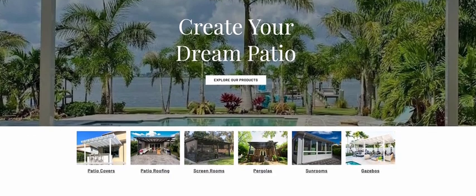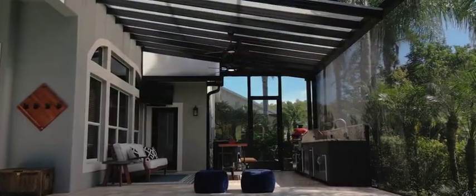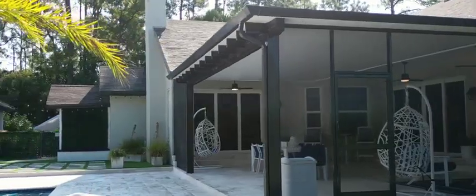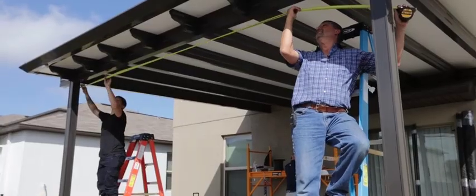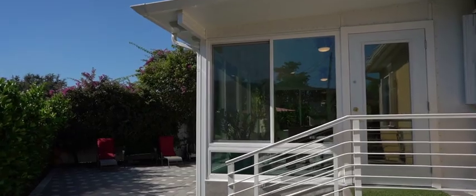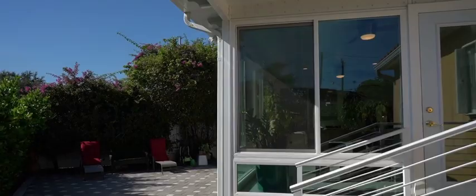Renaissance Patio Products — our goal: design and manufacture premium products that we would be proud to install on any home. After years of installing every patio product imaginable, we had one constant thought: How can we make it better?